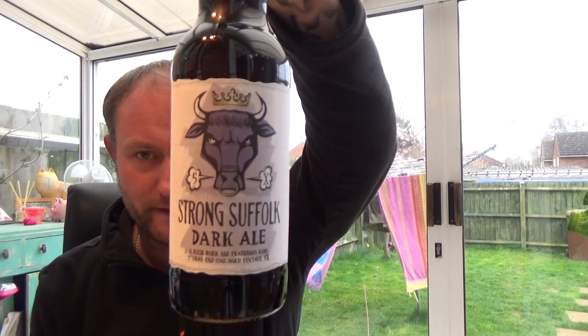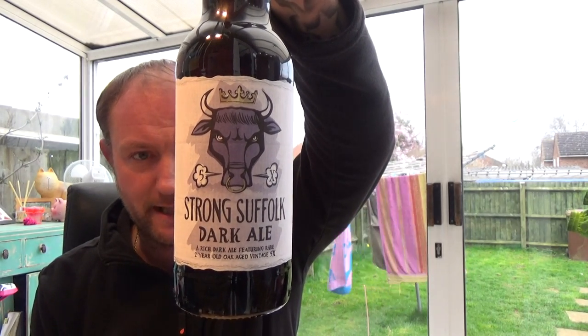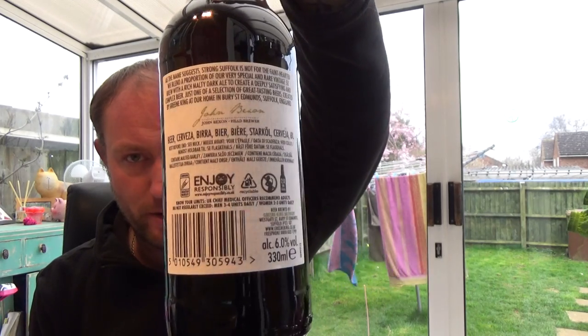Welcome back guys for another video beer review. We've got a Greene King beer to take a look at today — it's a Suffolk Strong Dark Ale, coming in at 6% ABV in a 330ml bottle.